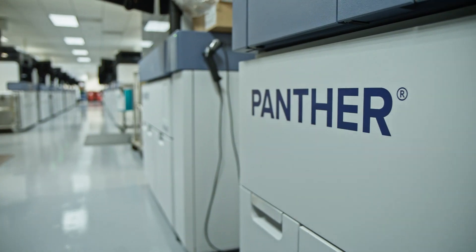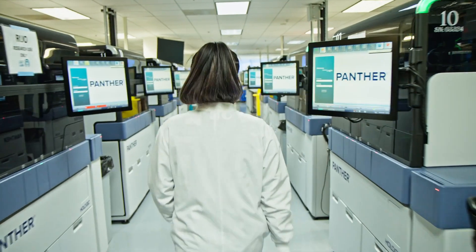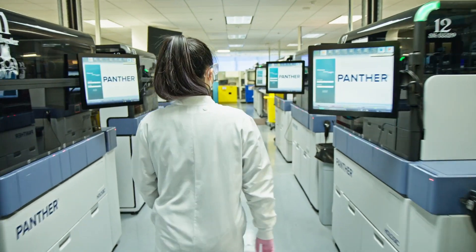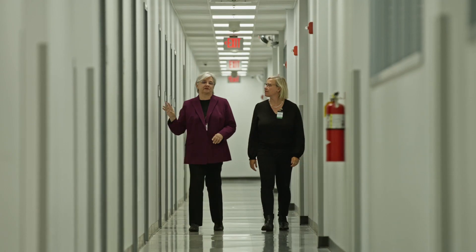One of the things I appreciate the most about the Panther system is its ability to be operated with minimal staff. The fact that one person could operate multiple systems throughout a shift gave us the ability to scale in other areas of the business. At PathGroup, we are able to manage anywhere from four to six Panthers with one tech.